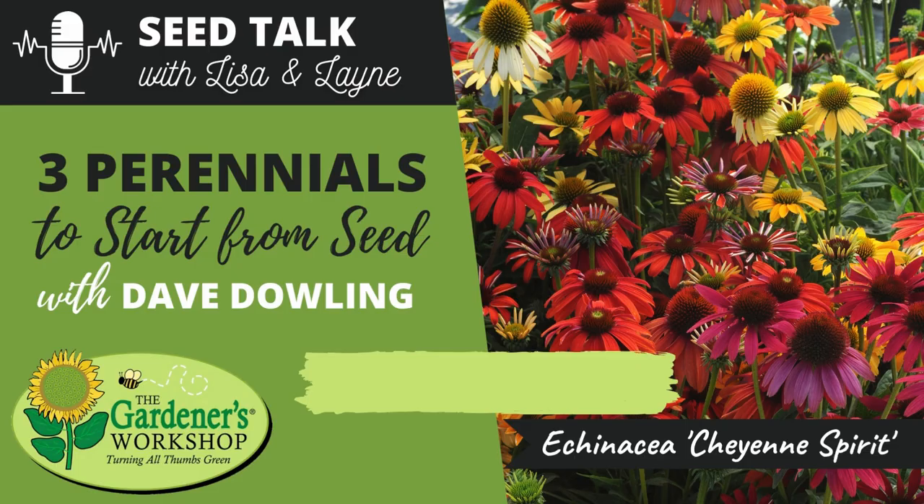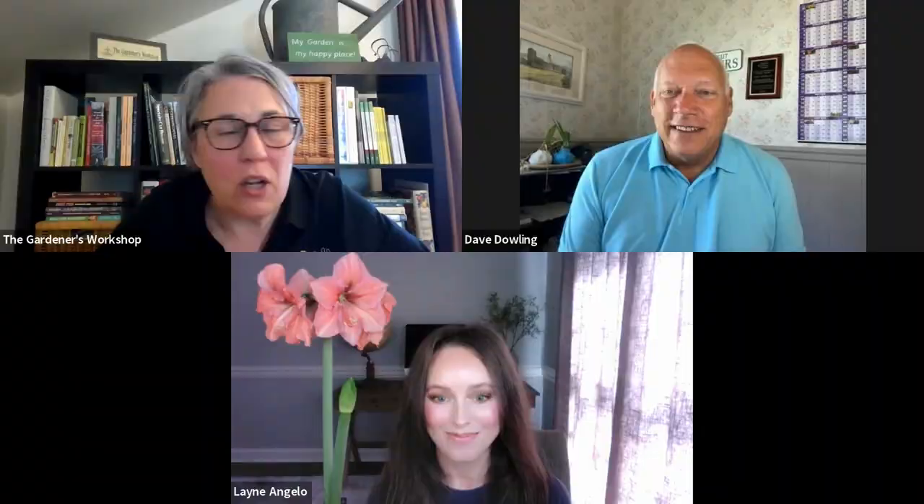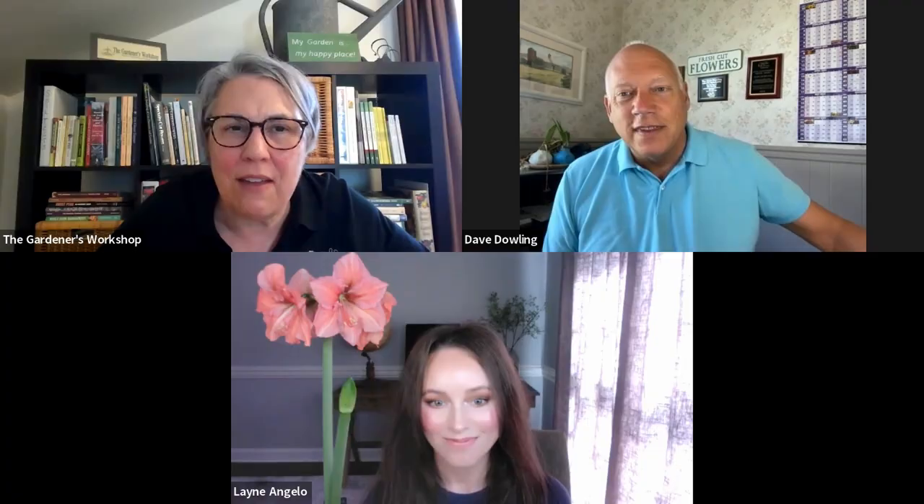That wraps up today's episode covering echinacea, echinops, and yarrow. Thank you to Dave Dowling for joining. Listeners are reminded to leave a rating or review, follow or subscribe, and comment on what to name the koala bear. Visit The Gardener's Workshop website — links in the show notes — for more, including a direct link to Dave's perennials course. Dave is a walking encyclopedia who knows or can find the answer to any flower question.